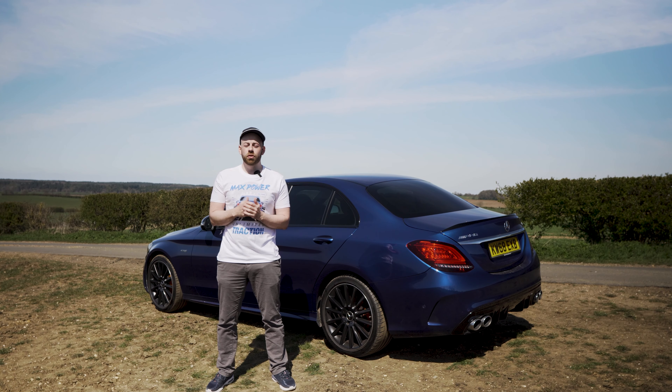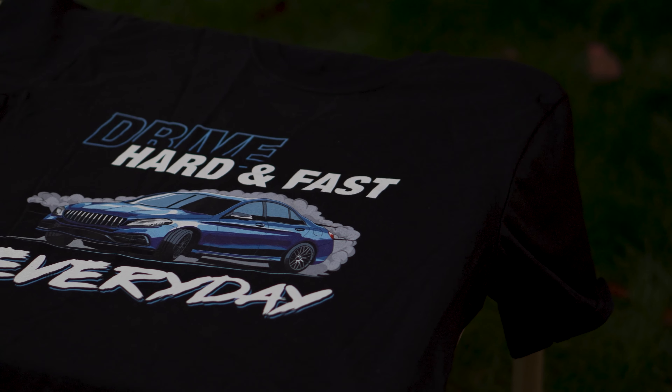I've created this whole new website called Petrolhead Tees. My goal was to basically create the ultimate website for petrolheads and car enthusiasts. We've got mugs, t-shirts, all sorts of merch — it's really cool. I'm really excited to show it to you guys, so I've put together a promotional video for the website and I wanted to share it here. My name is Adam and I am the founder of petrolheadtees.com.